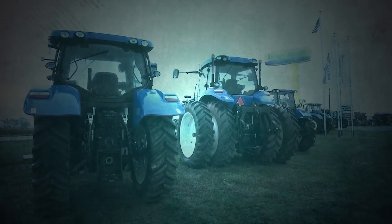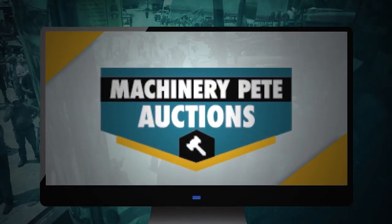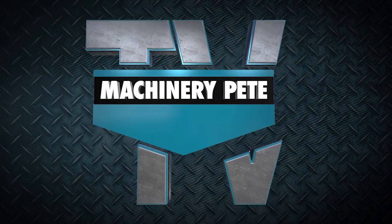Your machinery is a serious investment, and at the heart of every farming operation. That's why Machinery Pete has partnered with Big Iron to launch Machinery Pete Auctions, a powerful resource connecting buyers and sellers of used farm equipment. Welcome to Machinery Pete TV Auction Edition.